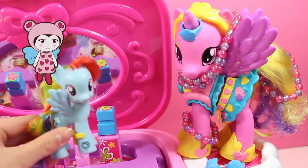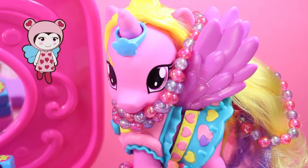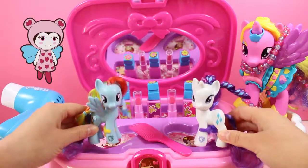And now, you're all ready for the ball. Beautiful. Thank you so much, Rainbow Dash and Rarity. Now, I really do feel like a princess. Thank you. You're welcome, Princess Cadence. Don't forget to come back soon.